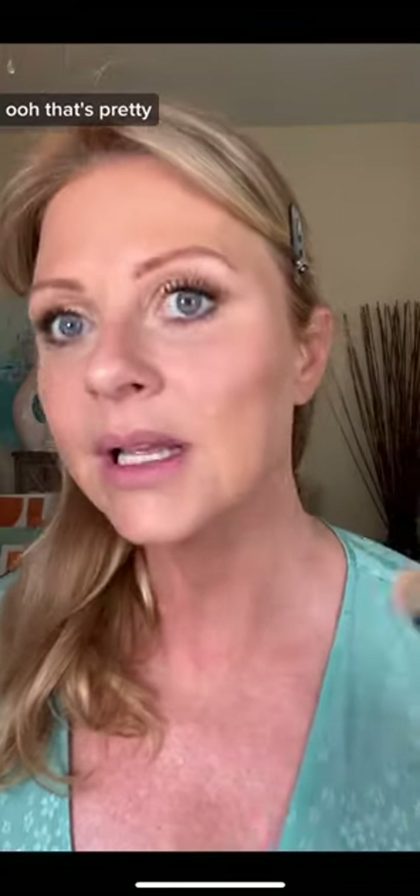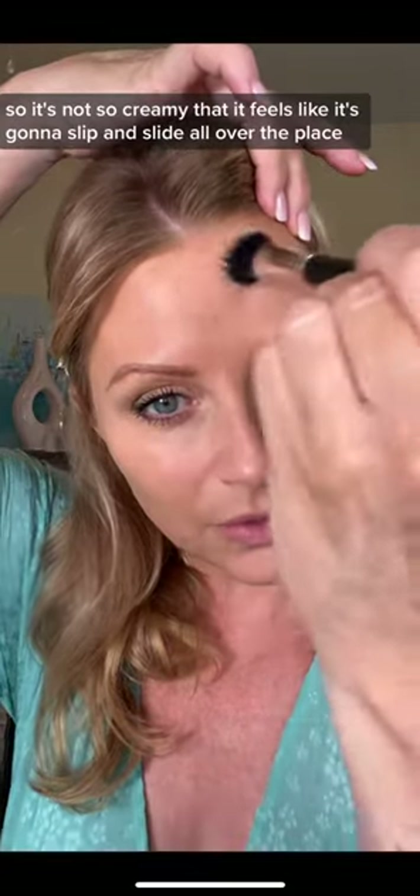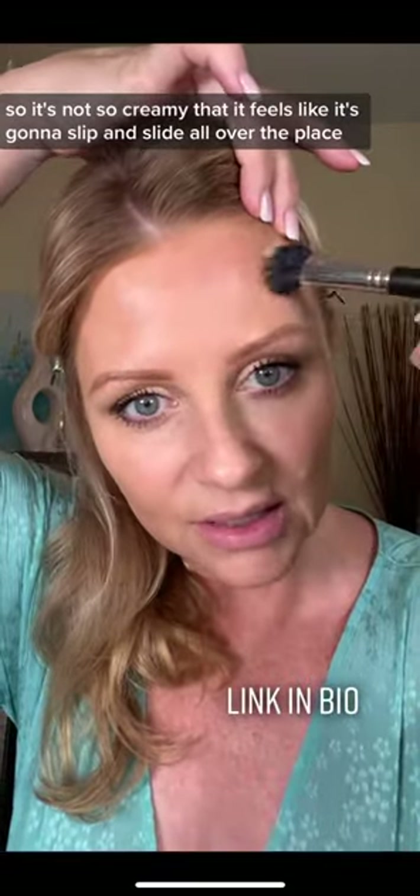Oh, that's pretty. It's got a little bit of a different texture, so it's not so creamy that it feels like it's gonna slip and slide all over the place.